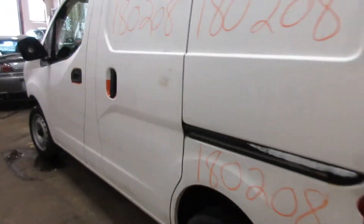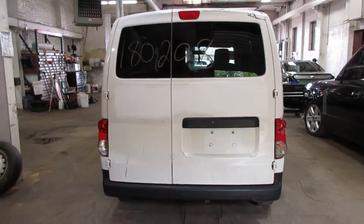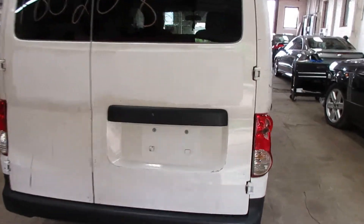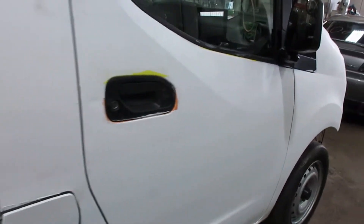Two very nice sliding doors, very nice rear doors and rear bumper. The left hand tail light is good, but the right side is cracked. Nice passenger side parts as well.